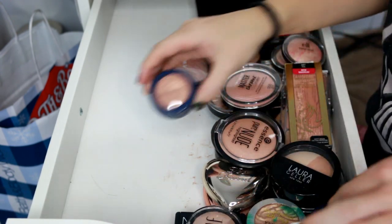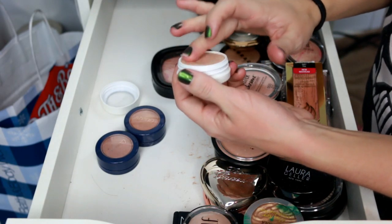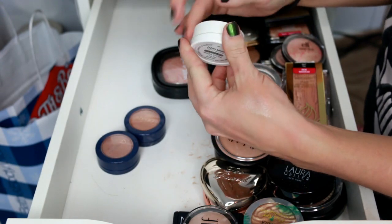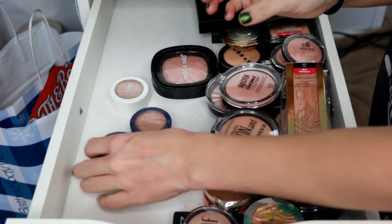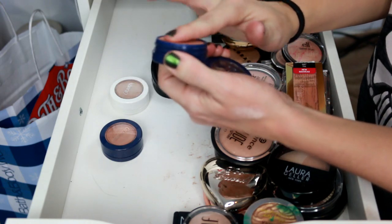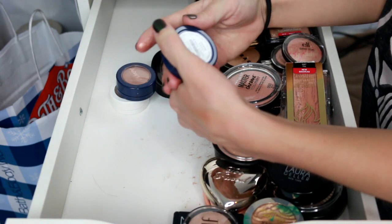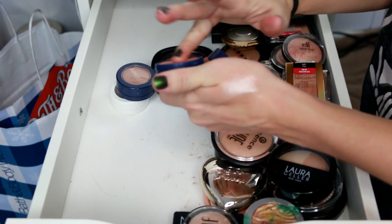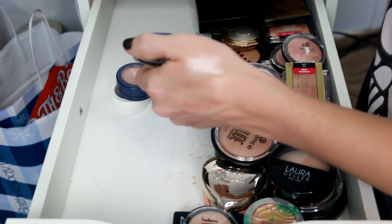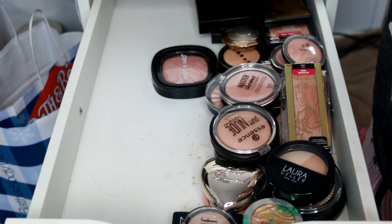Now moving into highlighters — starting with Color Pop. We've got Flexitarian, which is beautiful — Kathleen Lights got me started on this one. Then from the zodiac collaboration with Kathleen Lights, we have On the Cusp, which works for my skin tone. The shade Fire is really pretty but just too deep for my skin tone — I've used it on my lid a couple of times but not enough otherwise. I'm keeping Flexitarian and On the Cusp and getting rid of Fire.